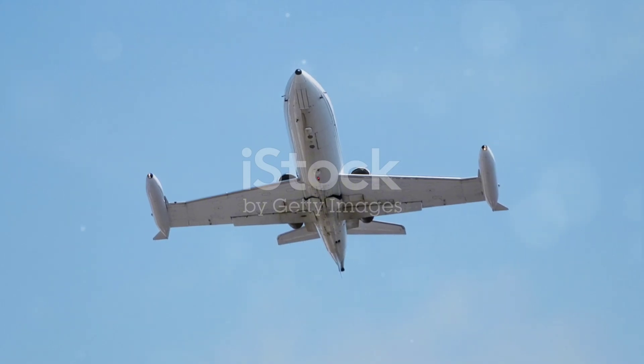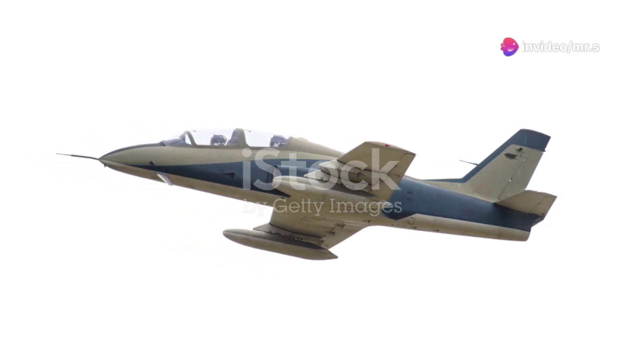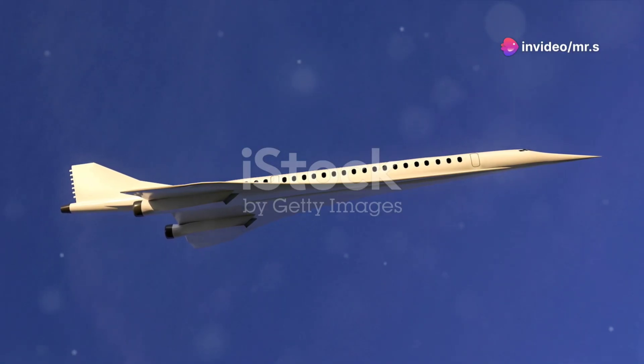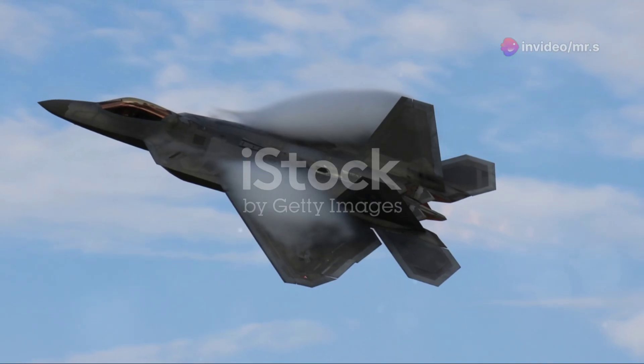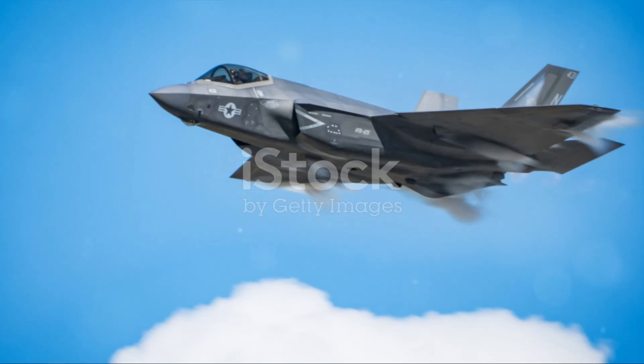Speaking of speed, the Su-35 can ramp up to a top speed of about 2,500 kilometers per hour — that's over twice the speed of sound. Combine this with its ability to supercruise, or sustain supersonic flight without afterburners, and you've got a jet that's as stealthy as it is swift.